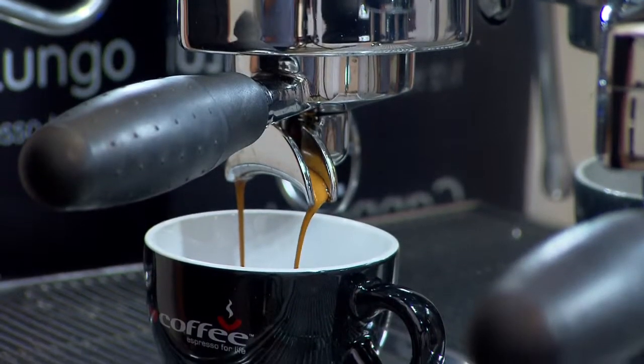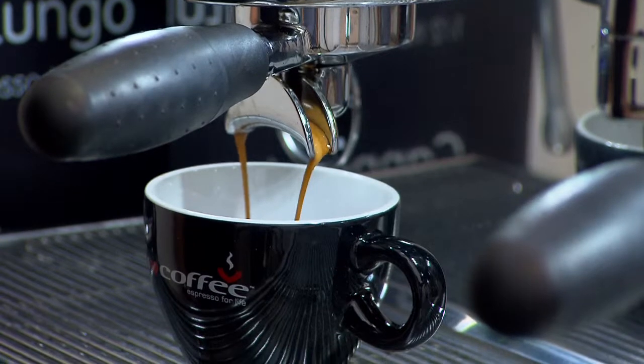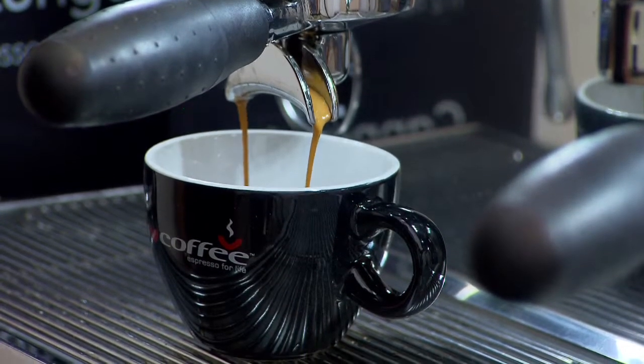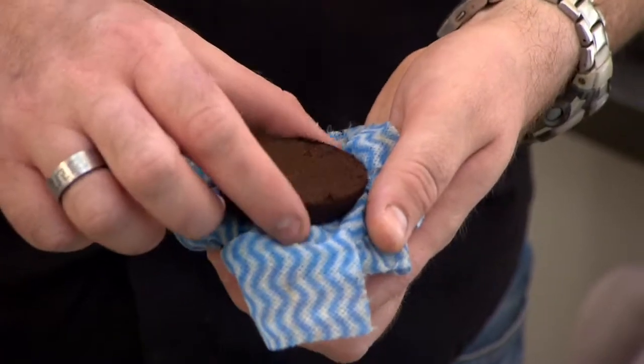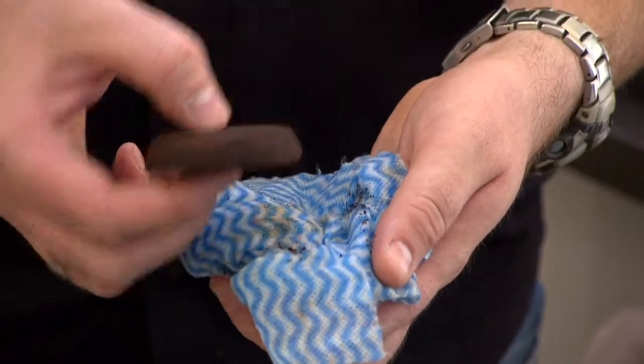Last but not least, Aroma Perfect: fresh water to cup, giving you better quality extraction and flavour profile; and consistent tamping, which obviously you've seen demonstrated through the quality of the puck that the machine extracts.